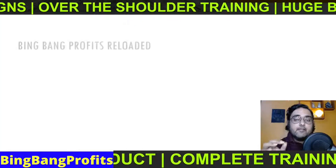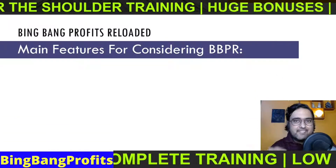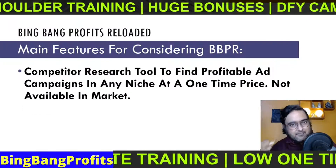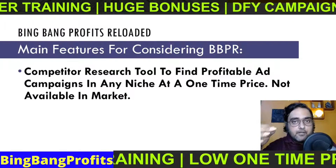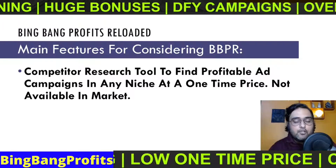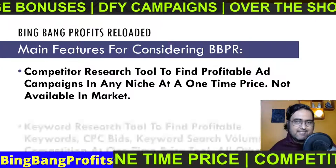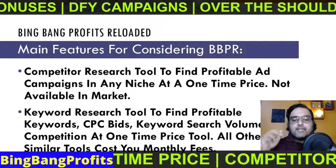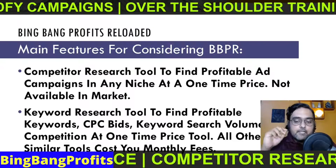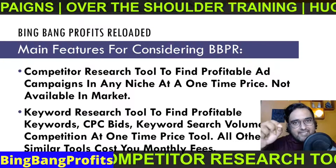Here we will take a look at the main features that Bing Bang Profits Reloaded has and why you should consider checking it out. First of all, it has software plus training. The software has a competitor research tool to find profitable ad campaigns in any niche at a one-time price. It also has a keyword research tool that helps you find profitable keywords, CPC bids, keyword search volume and competition — all from a single dashboard.